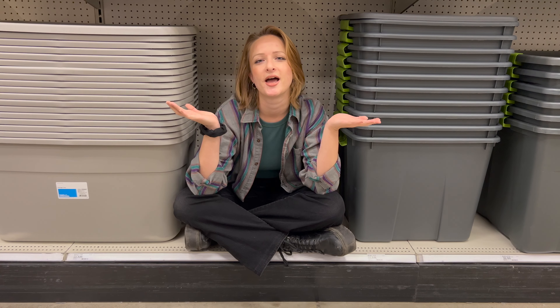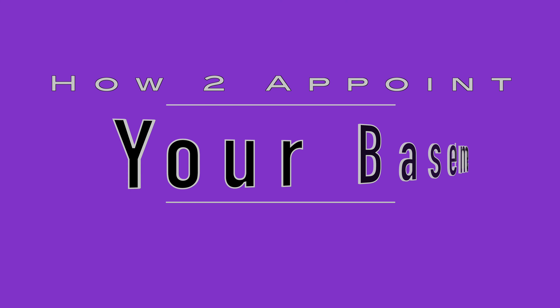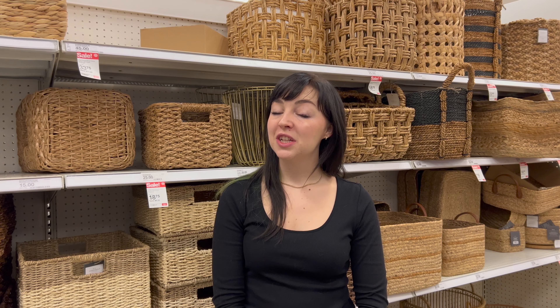Get ready to unlock the potential of your basement. Join us as we embark on a journey to transform your basement into a functional and organized oasis. Welcome as we explore the benefits of strategically appointing your basement. If you've got a basement that's become a cluttered, forgotten space, it's time to transform it into a stylish, cozy underground retreat that can serve various purposes.